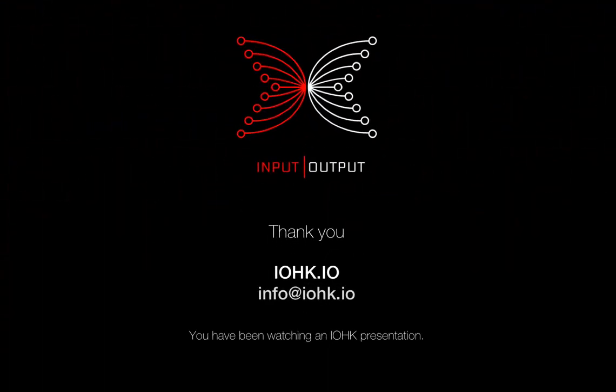That's all we have for today. Thanks so much for your time and looking forward to talking to you next month. Bye.